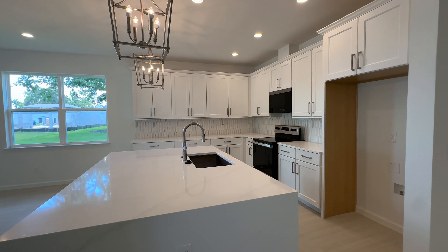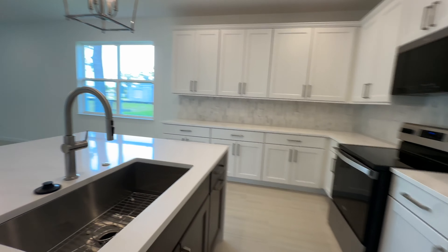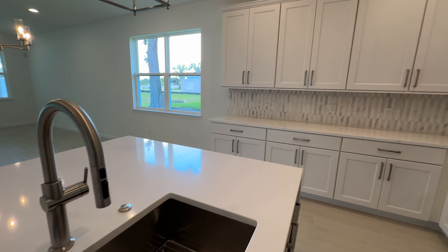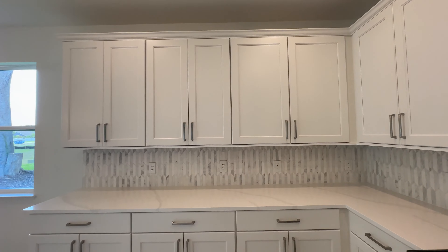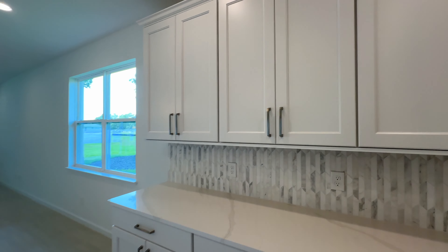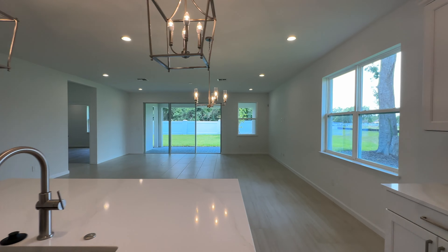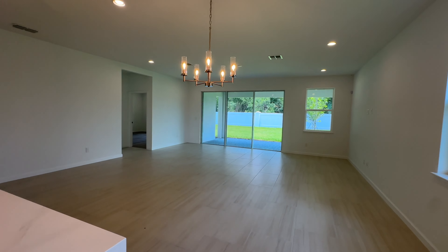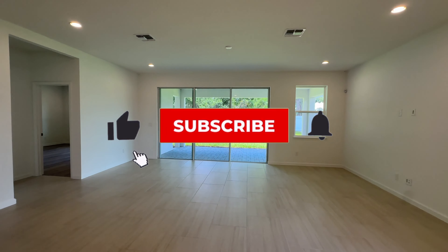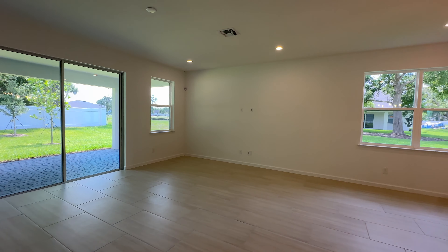This is an electric community, so we have an electric cooktop, microwave, and dishwasher, along with a nice-sized stainless steel sink and 42-inch cabinets. Love the hardware and accessories that come with this — really nice. This would be the dining space right around here, followed by your entertaining area. Loving the three glass sliders over there. This room is nice and well-lit.